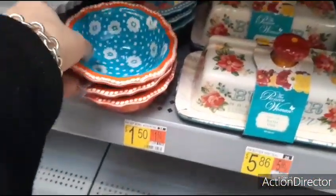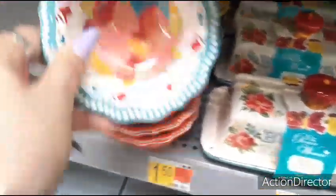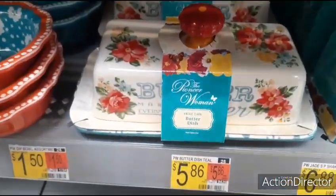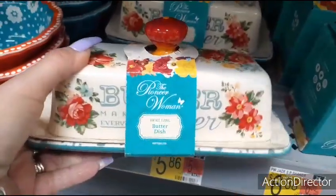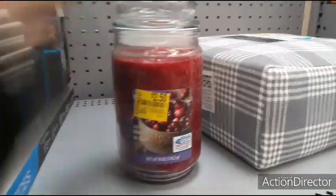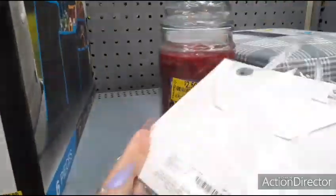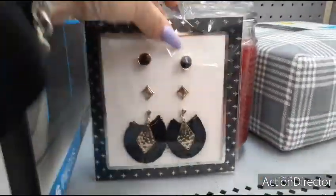Look at these cute dipping bowls — they're melamine, $1.50, Pioneer Woman. Love the butter dish for $5.86 — that is too cute. Found a candle for $2.50, not really sure if that's a great deal, I think I'm going to wait. They also have more of these — only a dollar. Three earrings for a dollar.